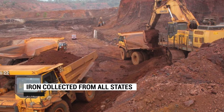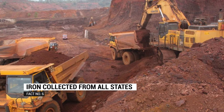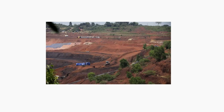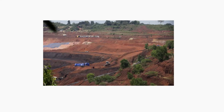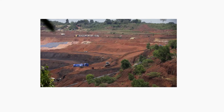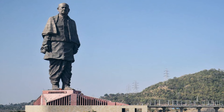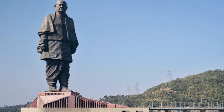Iron was collected from villages across all the states for the statue. Around 129 tons of iron implements were obtained from nearly 100 million farmers in 1,69,000 villages across all the states, in order to make the statue of the Iron Man of India.